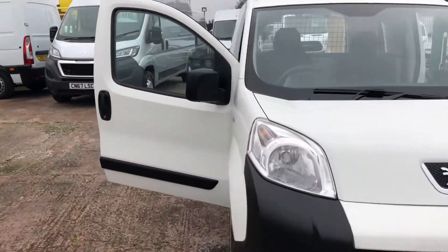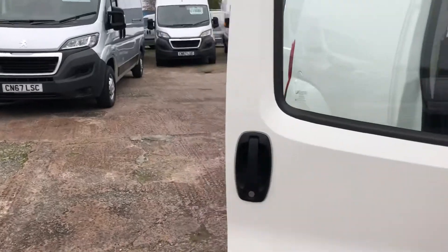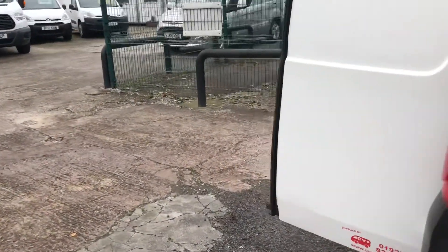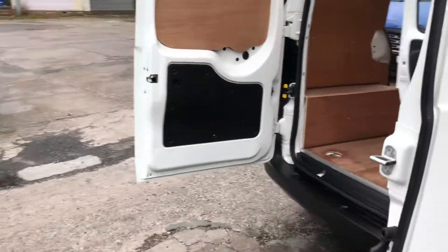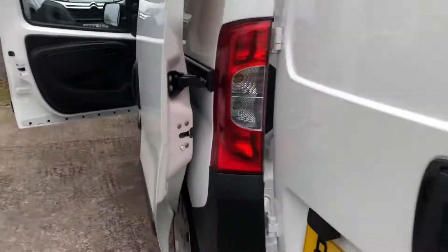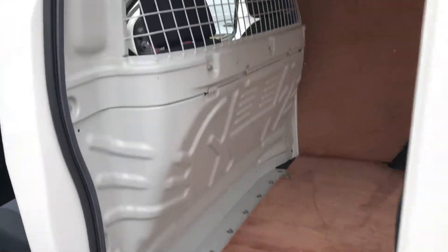Hi, it's Cheshire Vehicle Supplies and I've got a Peugeot Bipper Professional Van to show to you today. It's a one owner vehicle and it comes with full service history. It also comes with a free 6 month AA warranty — it's the top of the range warranty that the AA do, which includes recovery and assist.